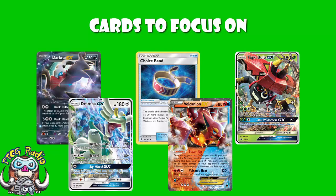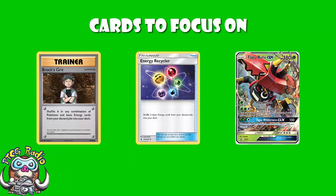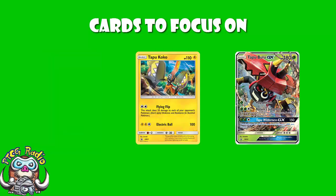You need to be playing cards like Energy Recycler and Brock's Grit. You are going to run low on energy in the mid to late game — that's inevitable. You're using and discarding three energy per turn, so you need to get it back. And maybe Tapu Koko here — it's not really needed, but it's a nice non-GX attacker. The spreading damage is really fun and it's a free retreater, which really helps after a KO. It fits; it's not amazing, but I quite like it nonetheless.